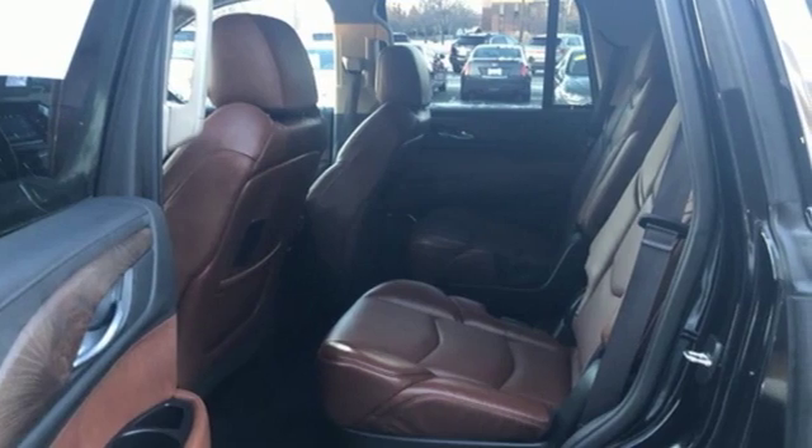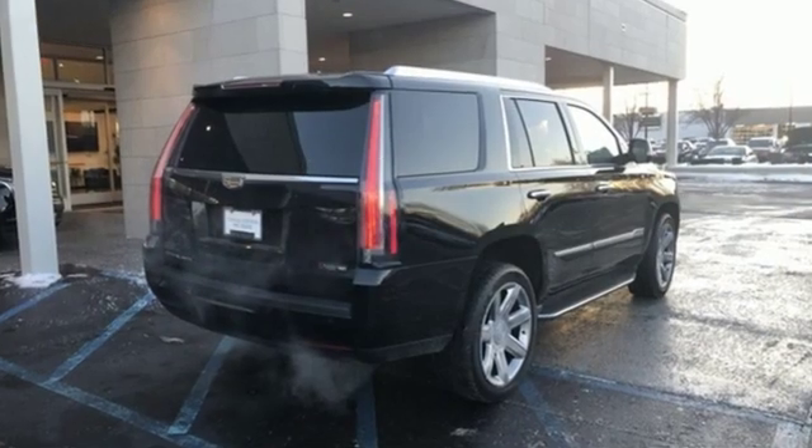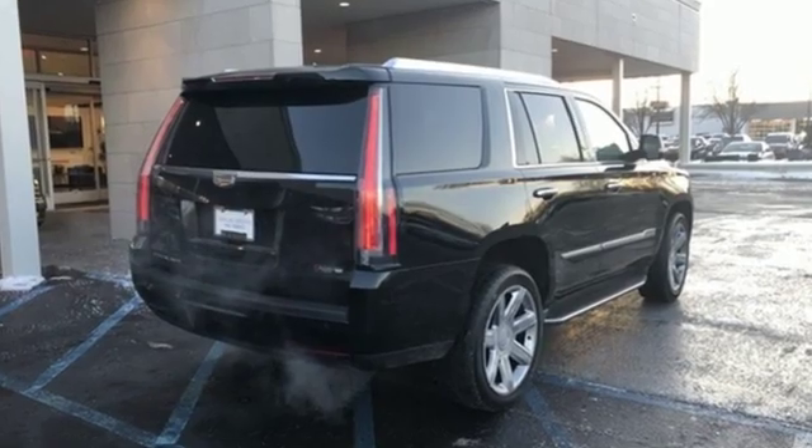Ecotec 3 engine, hands-free liftgate, magnetic fluid-filled shocks, and automatic transmission.